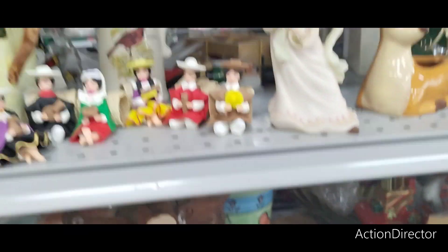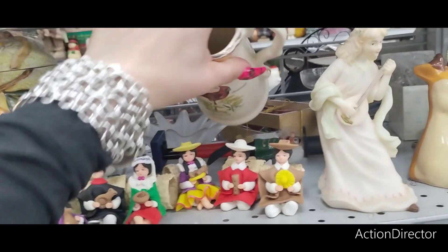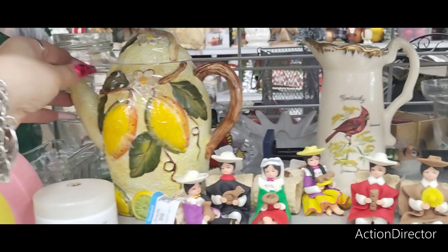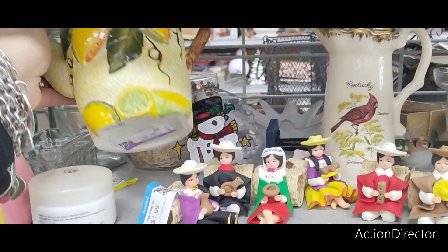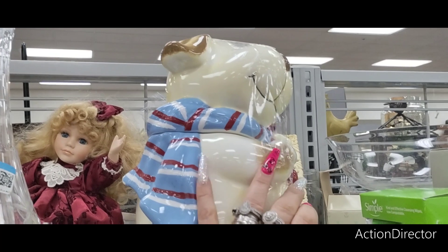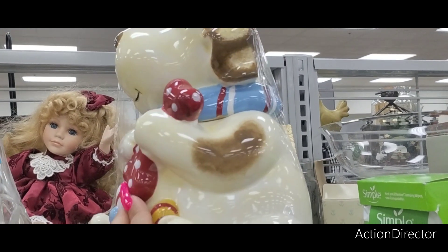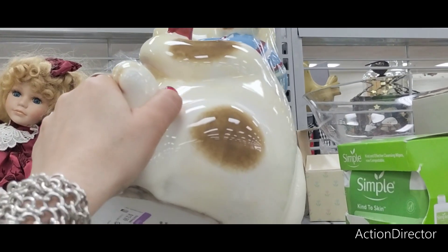Kentucky — let's see what this one is. $3.99. Lemon — $6.99. Look at this — isn't that Snoopy? It looks like him. I don't know who it is. No, it's not Snoopy, but it's $12.99.